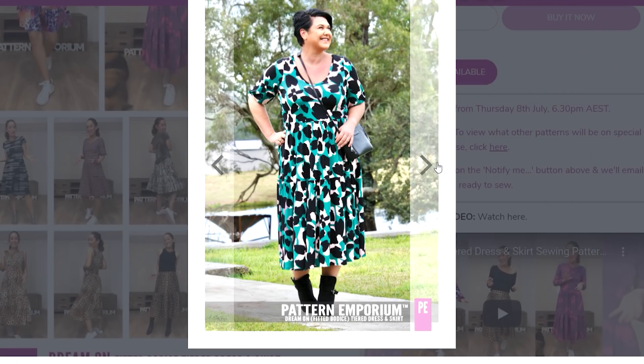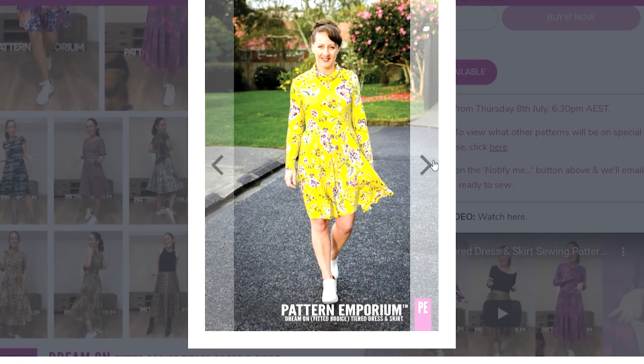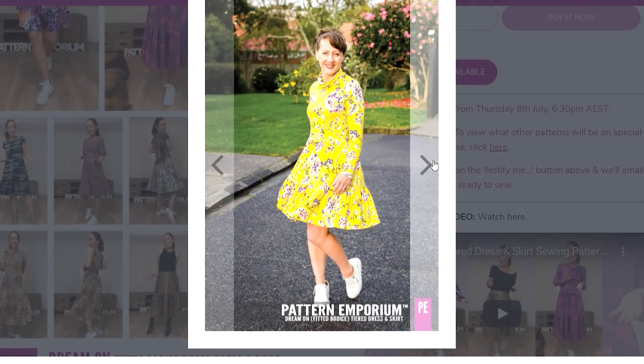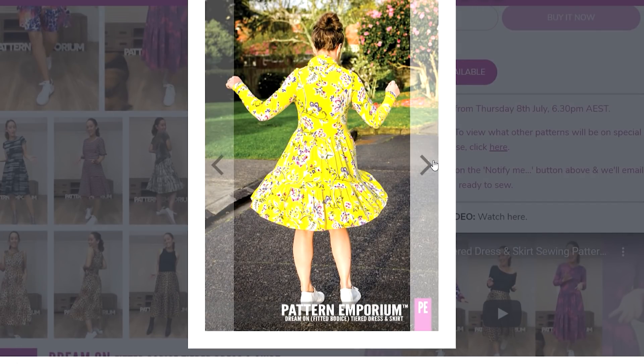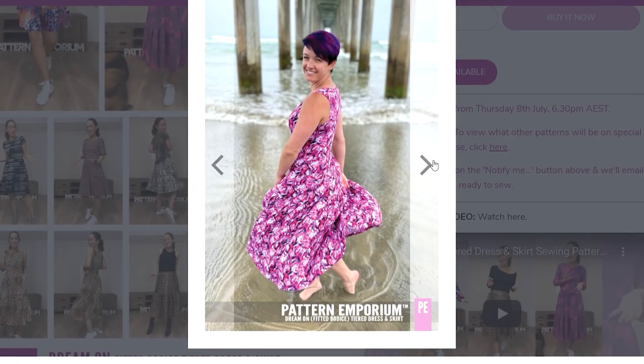So if you already own the Every Day is a Weekend dress and you want to just get the add-on pack, you can do that. The add-on pack is just the actual fitted bodice, the sleeves and neckline — nothing as far as the skirt; you can use your other Every Day is a Weekend skirt pattern pieces for that. So if you haven't bought the Every Day is a Weekend dress and you prefer this fitted bodice style, you can just go for this Dream On dress itself. So let me show you what it's all about.